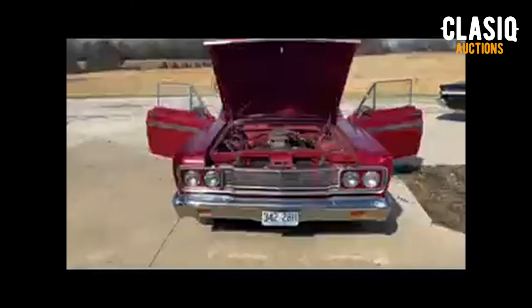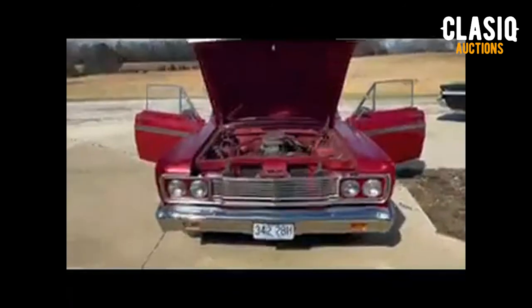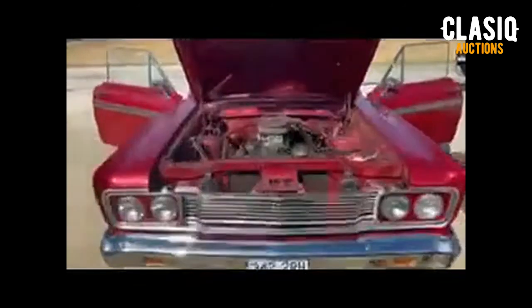Hey Classic fans, Jeremy here. This week we have a 1965 Ford Fairlane up for auction on the website, located in Richland, Missouri. Ford's fourth generation of the famed Fairlane was named after Henry and Claire's home road, Fairlane Avenue.